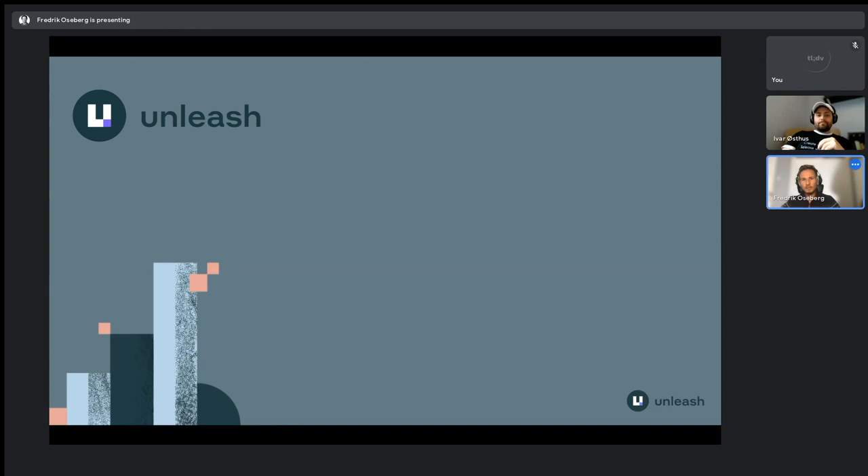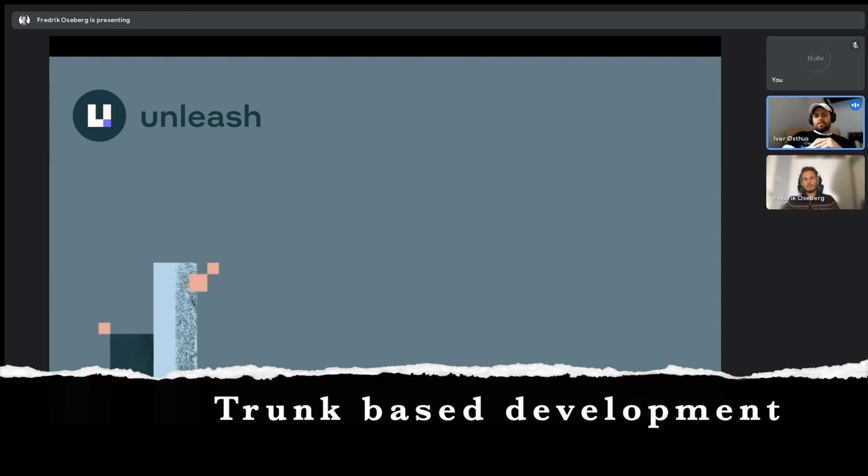So what is trunk-based development? Trunk-based development is a very popular technique these days — it's kind of the opposite of Git flow where you use branches for everything. The idea is that you mainly work on the trunk, master, or main branch and try to commit directly to that trunk branch so you're never having long-running feature branches in parallel. This means all your developers are collaborating on the same codebase instead of having local copies in different states.